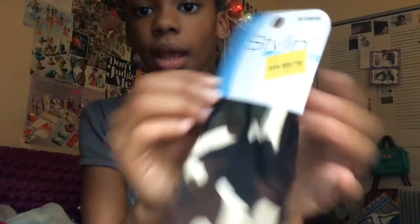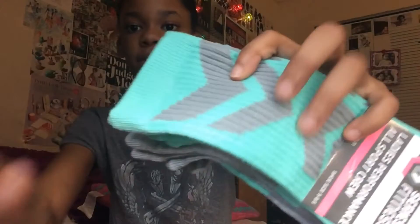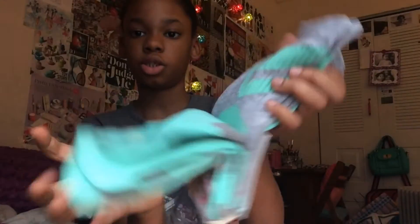Next I got these hair bands — there are just two of them. There's a camouflage one and then there's a black one. I like these type of headbands and I wear them a lot with my buns. Next I got these socks because my favorite color is blue and I really like blue and gray together.